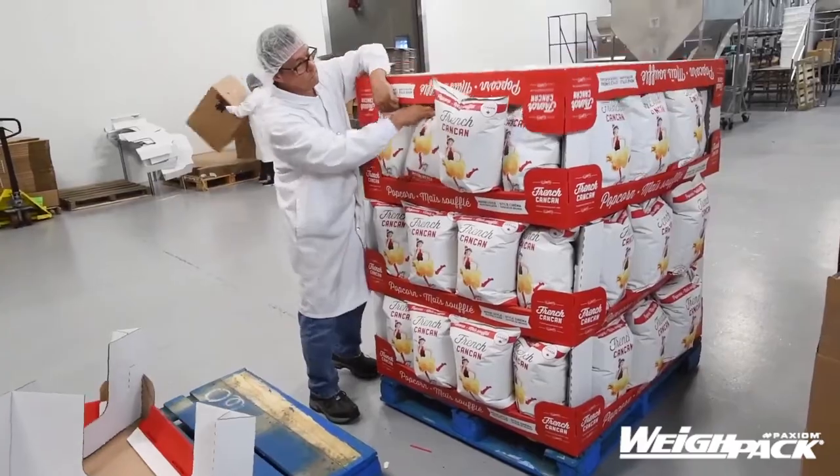We're very happy to work with this equipment, and we're looking forward to new equipment coming up in the following year, because our company is growing.